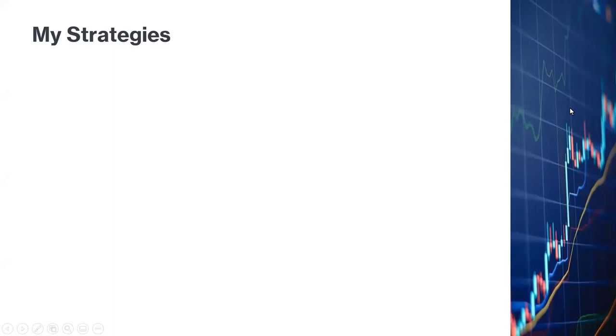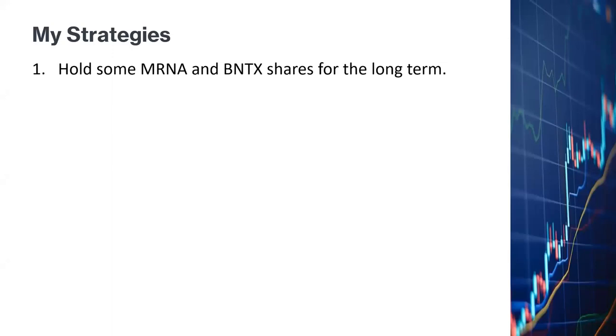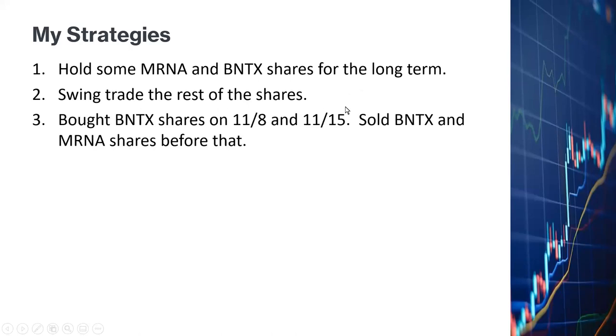What are my strategies? First of all, I've been holding some Moderna and BioNTech shares for the long term. At this point, I'm holding very few Moderna shares because of the bearish news and the bearish chart lately. But I'm holding a lot of BioNTech shares, and I'll be swing trading some shares for the short term. I bought BioNTech shares on November 8th and November 15th, when I started to see the price recovering and the fundamental strength of BioNTech.